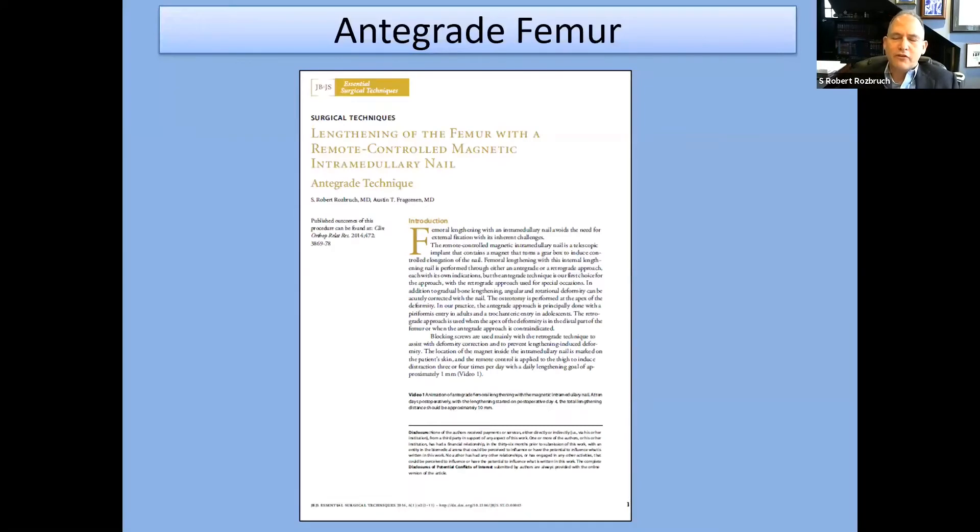In this talk I'm going to break things up into an antegrade technique in the femur, a retrograde technique in the femur, and a tibial technique. This is a nice resource on the technique of antegrade lengthening using the internal lengthening nail.